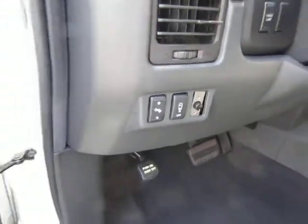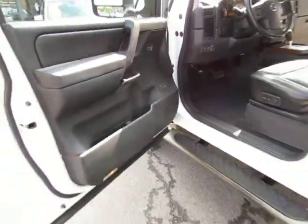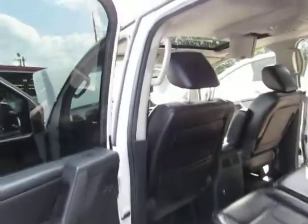Bluetooth, parking sensors, adjustable pedals, memory seats, one touch windows, DVD player.